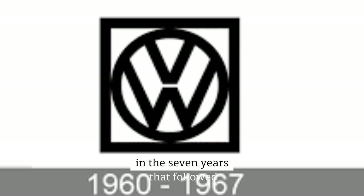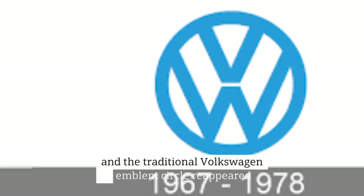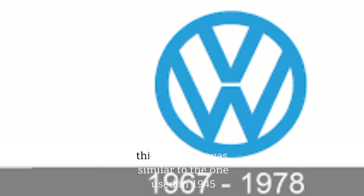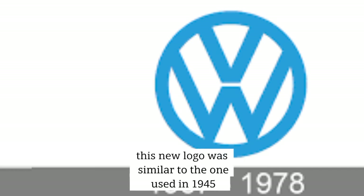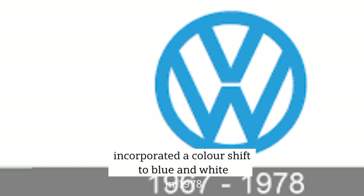In the seven years that followed, the square vanished and the traditional Volkswagen emblem circle reappeared. This new logo was similar to the one used in 1945. The minimalist design, on the other hand, incorporated a color shift to blue and white.